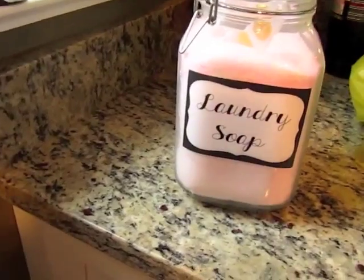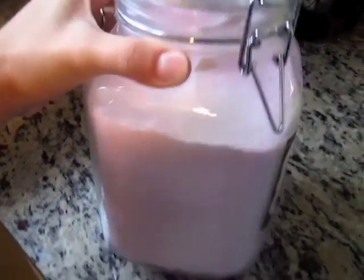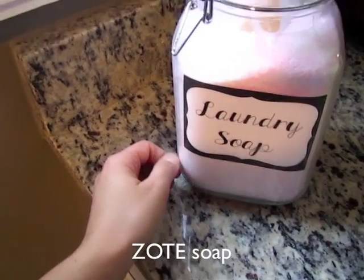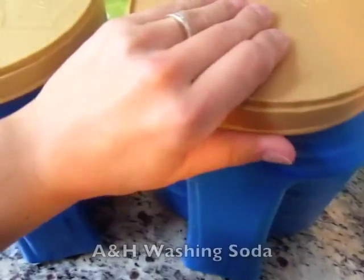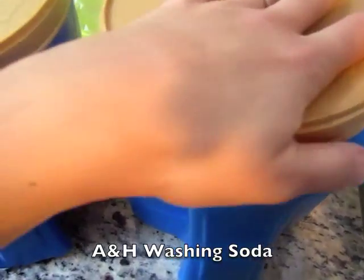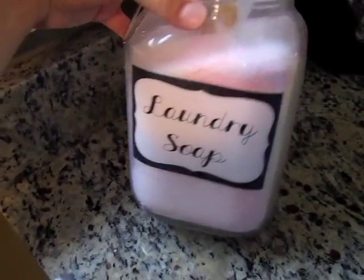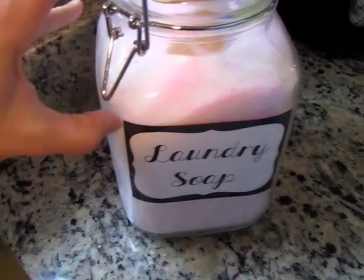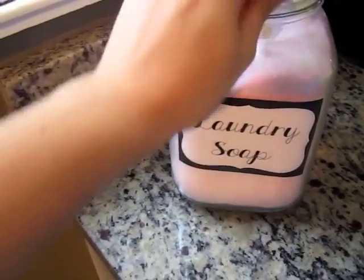I just made a container of homemade laundry soap — it lasts a long time. It's a combination of Zote soap, or you can use Fels-Naptha, just a bar soap. Then I have borax in one coffee container and Arm and Hammer washing soda in another — those are the three ingredients. It works really well and it's so much cheaper than buying store soap. You only use a tablespoon or two. Our friends are all coming to our house and then we're going out to dinner tonight.